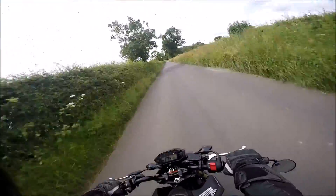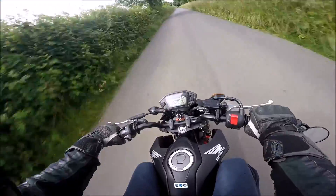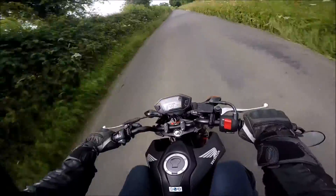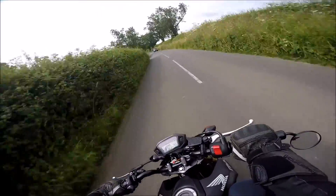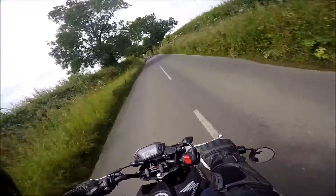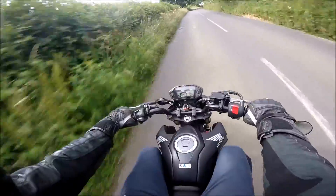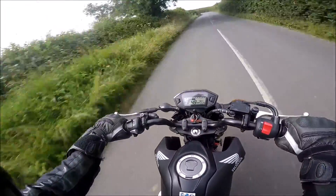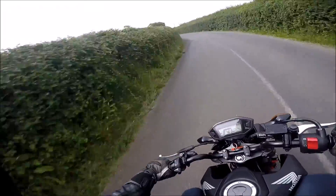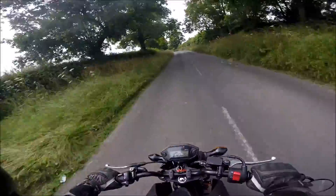Let's see what it does up this hill. It's about over a quarter of a mile and the incline does increase in a minute. I shouldn't have backed off.